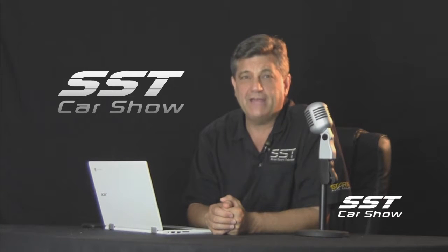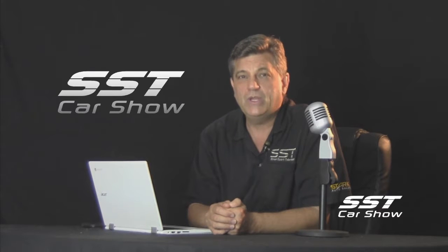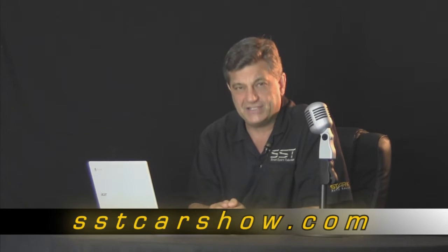Well friends, that's all the time we have today. So until next time, I'm Rick Walker reminding you: when you can't get to the car show, we will bring the car show to you. Catch you next time right here on the next edition of SST.